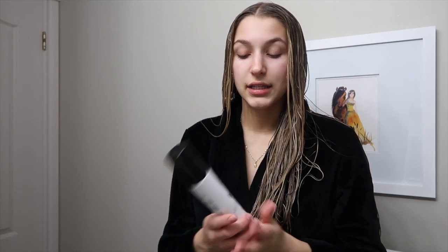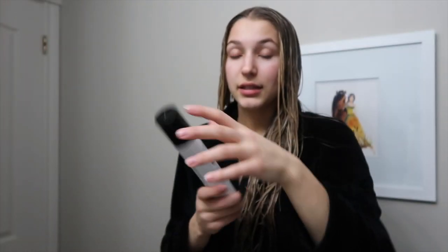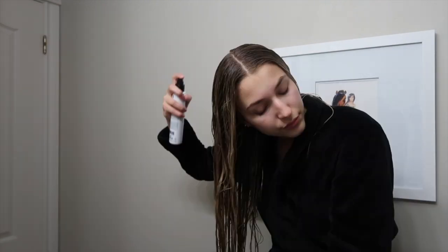Before I blow dry, I use this AG Hair Care To Reflect Fast Dry Heat Protection. I have really long thick hair, so heat protection is important. It literally cuts your drying time at least in half — my hair dries so fast when I use this. It smells good too, so it's a win. Of all the products I use, this one is a lifesaver.